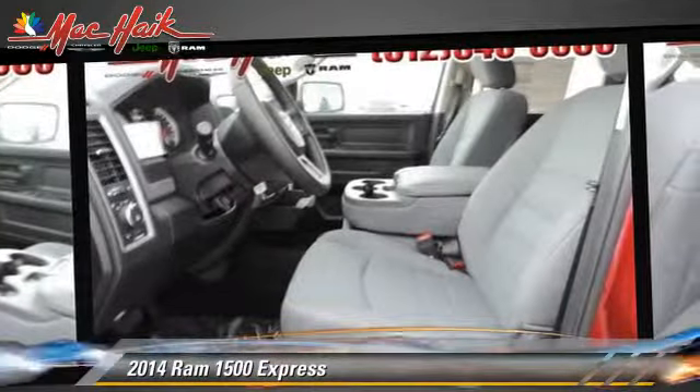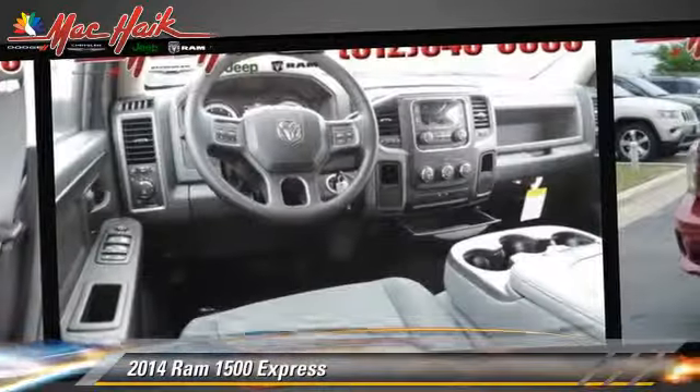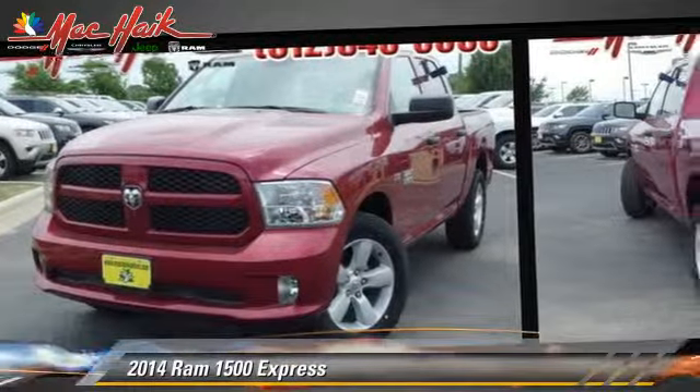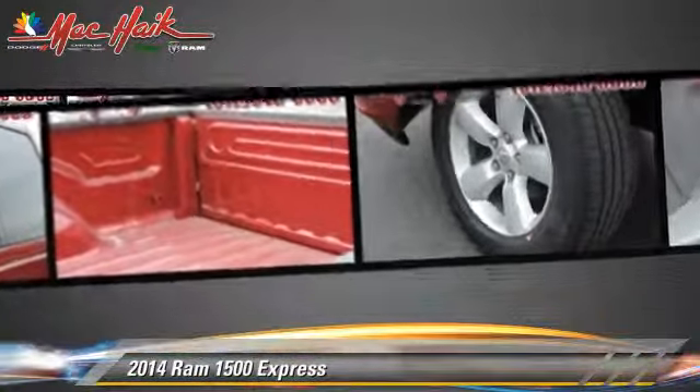This vehicle features privacy glass, bed liner, and towing package. Safety features include traction control, stability control, and ABS.